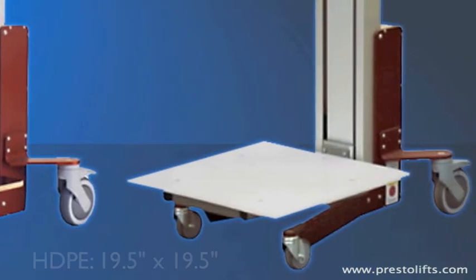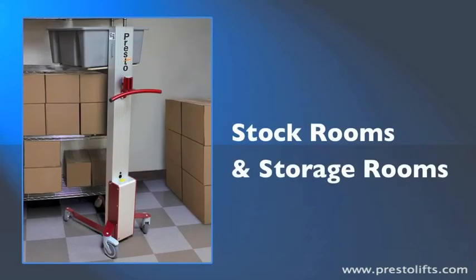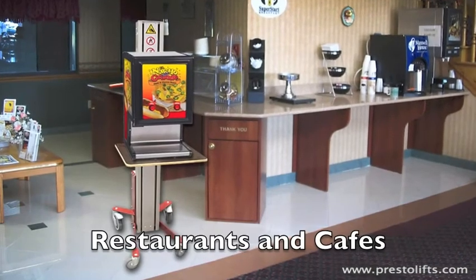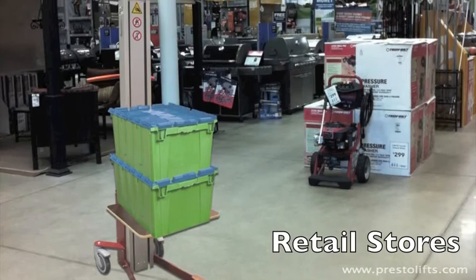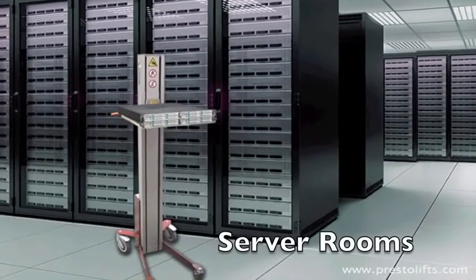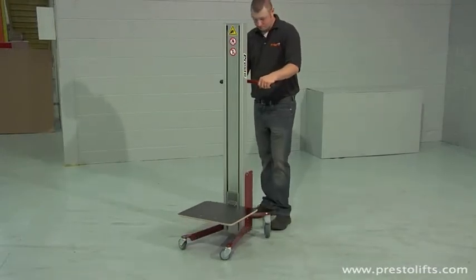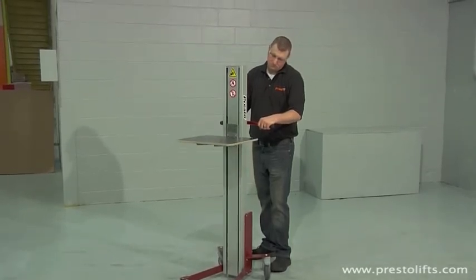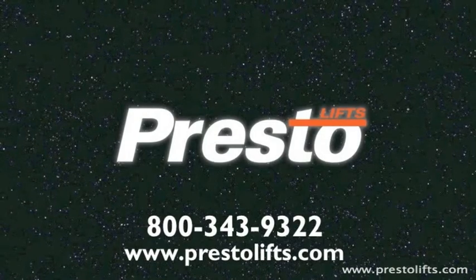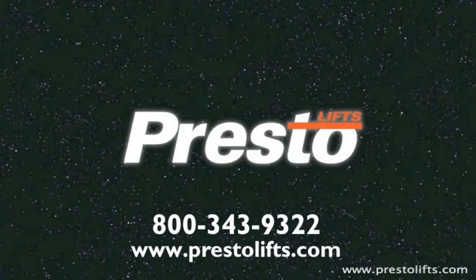Use the Lift Stick in file rooms, copy rooms, and mail rooms; stock rooms and storage rooms; restaurants, cafes, and snack bars; retail stores; data centers and server rooms — or anywhere you need to transport, lift, or lower products. For more information about the Lift Stick or any of our products, give us a call or visit our website. Presto products are available from leading material handling distributors throughout North America.